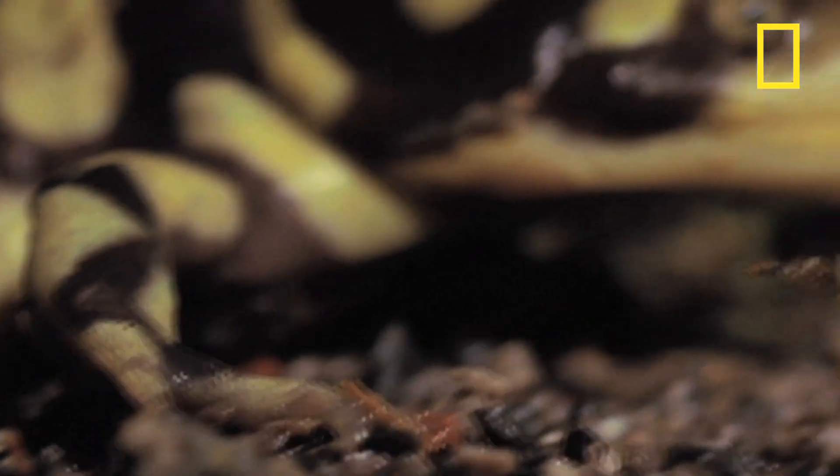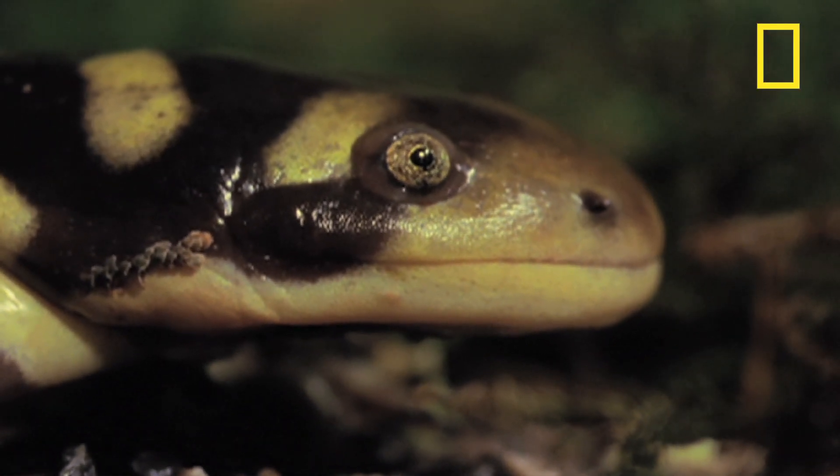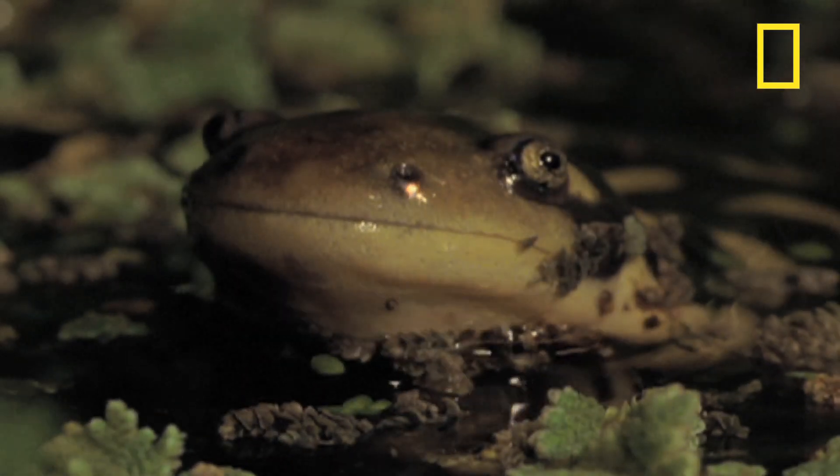Tiger salamanders can be found throughout North America, but the barred tiger salamander is only found in a smaller range from Nebraska to northeastern Mexico. And in Kansas, they are the official state amphibian.